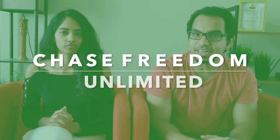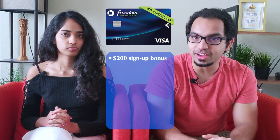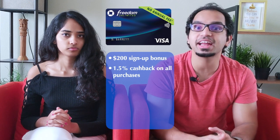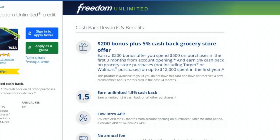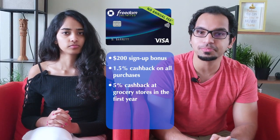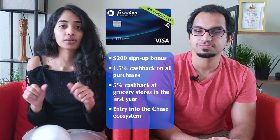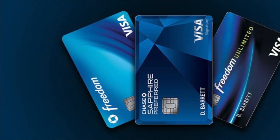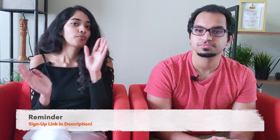Third on the list is the Chase Freedom Unlimited. This card has a great intro offer where you can get a $200 bonus after spending $500 in your first three months. You also get 1.5% cashback on all purchases and a 0% APR for the first 15 months. More recently, they also introduced 5% cashback on all grocery store purchases up to $12,000 in your first year. There's no annual fee. The reason we love this card is because you can enter the Chase ecosystem and get two other cards that complete the Chase trifecta, giving you maximum rewards and benefits. You can transfer points from this card to more premium cards like the Sapphire Preferred or Reserve for more value — but that's a topic for a whole other video.